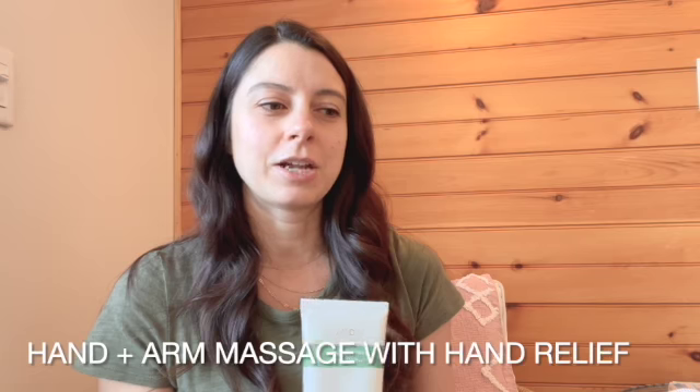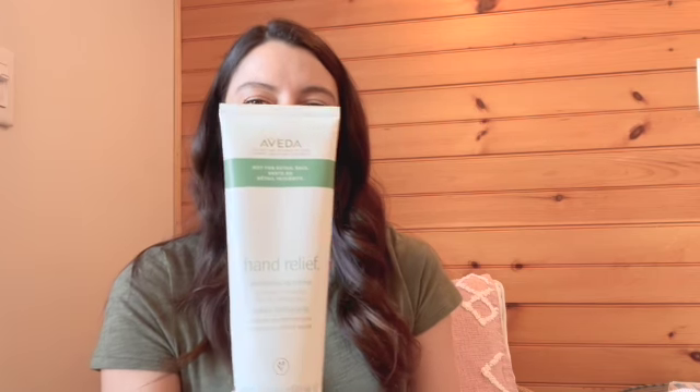While that sits, we do a nice hand and arm massage — even the elbows — with the Aveda Hand Relief. I don't know if you've tried it, but everybody loves this product. It's amazing.